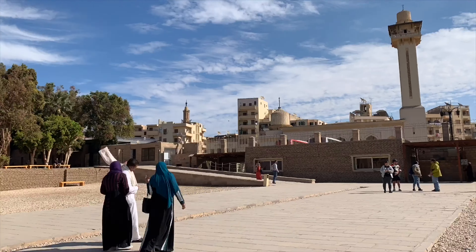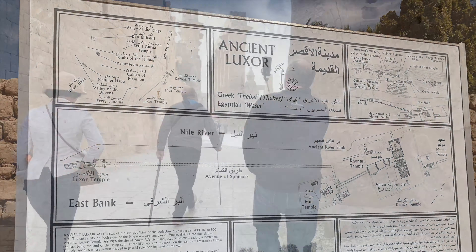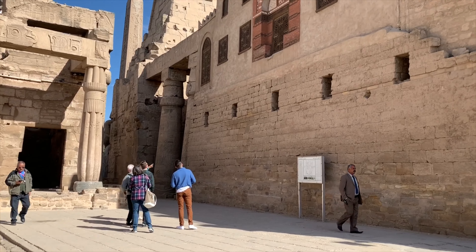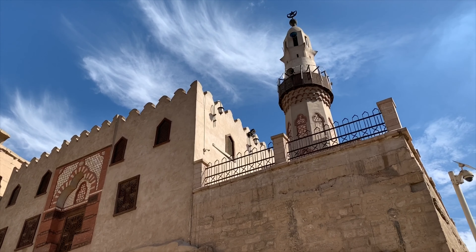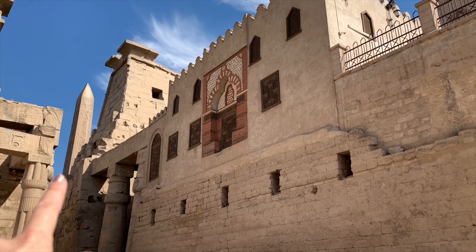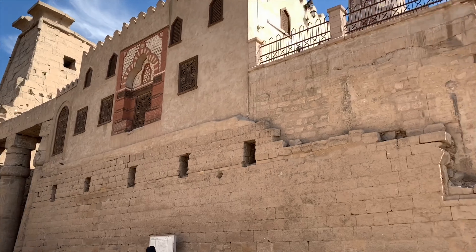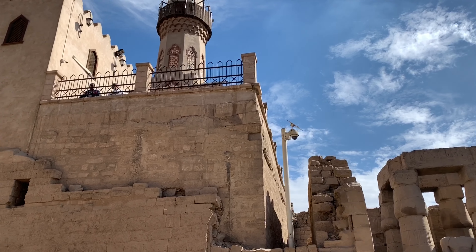Now we head into the Luxor Temple, which was constructed in 1400 BC. Inside the temple, there's a mosque. You might wonder why — well, where this door is was ground level during the 10th century, so they built it here. Everything below was covered in silt, and it took 400 years to convert Egyptians to Islam.